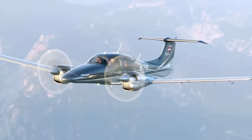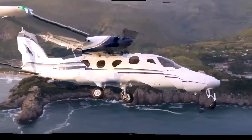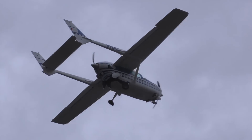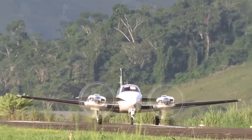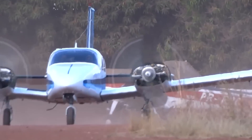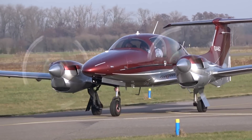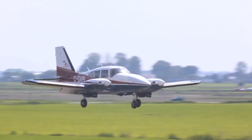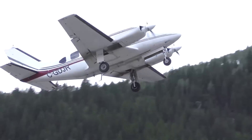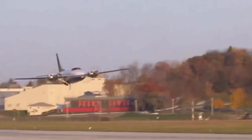Reciprocating piston engines power many of the low to moderate performance aircraft, making them a popular choice for general aviation and some unmanned aerial vehicles. These engines are liked for their durability, affordability, fuel efficiency and solid performance. While piston engine planes are usually slower than jet engine planes, there are a few piston-powered planes that push the limits and compete with the speeds of jet aircraft. Here are the fastest piston engine planes that rival the jet-powered planes in the world.